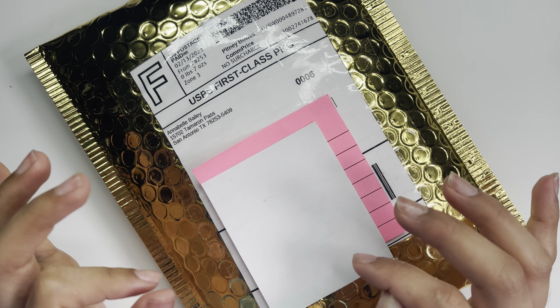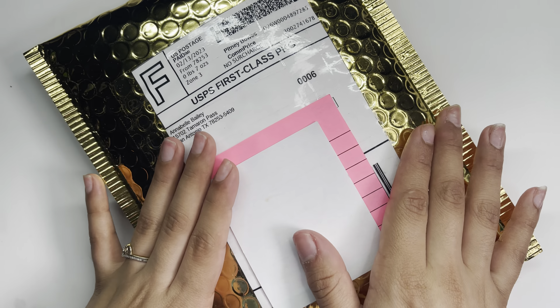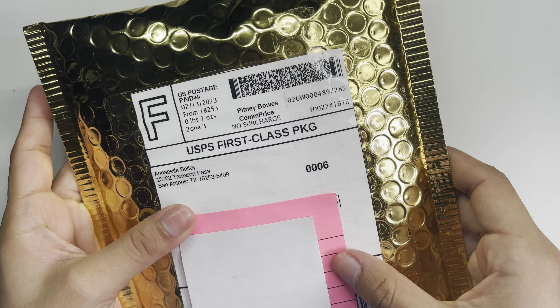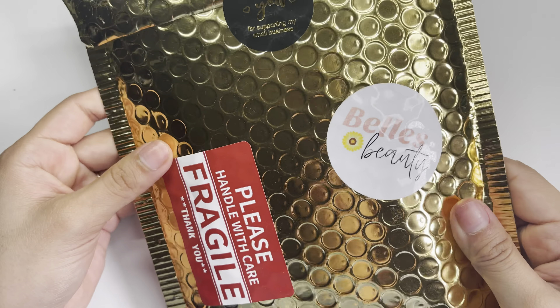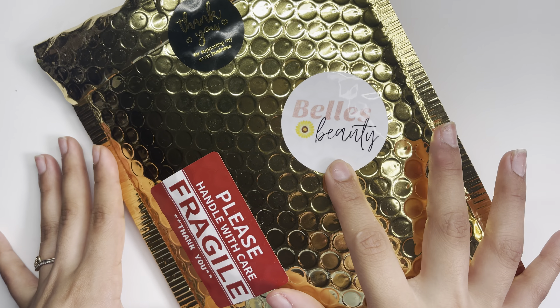Hey, welcome back to my channel! In this video I'll be giving you guys a haul on what I got from Bell's Beauty Supply. If you guys are new to my channel, my name is Just Nature. Do not forget to subscribe and turn the bell notification so you can be notified of my uploads.